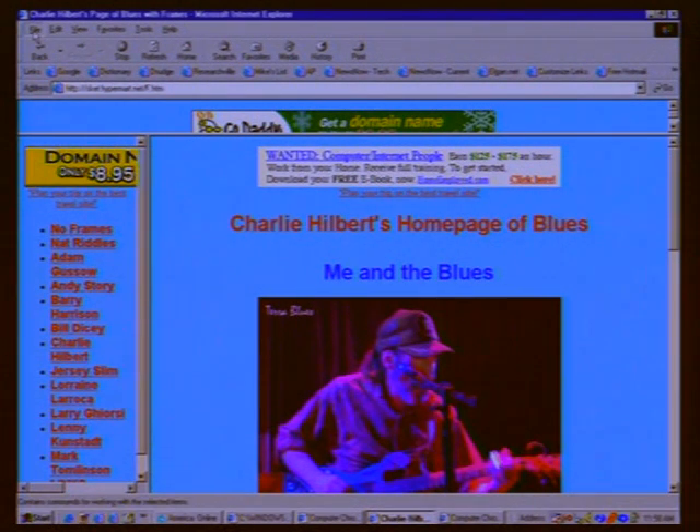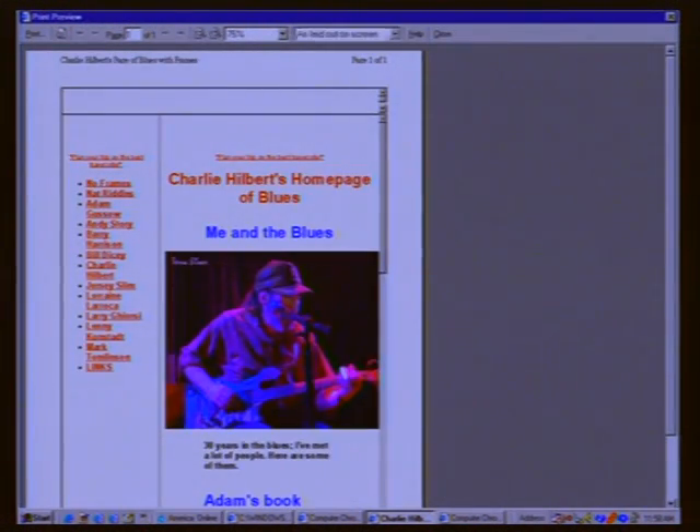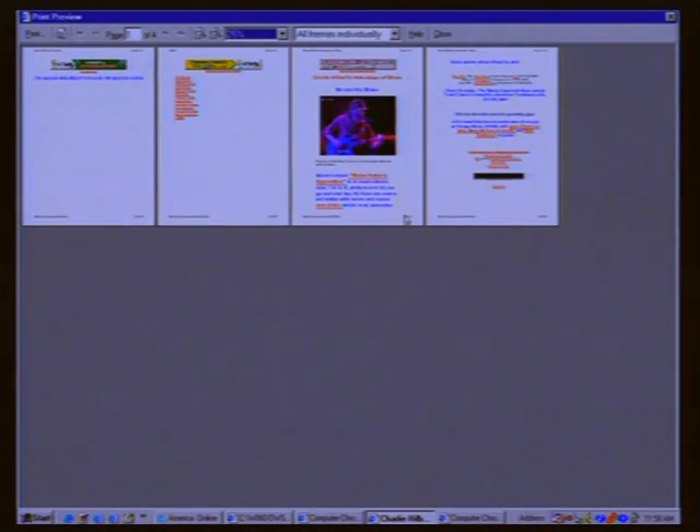IE6 also improves print preview significantly. With a page that has frames, the print preview now gives you the option to view the page as it looks in real life, or print all frames individually. This is useful because often you don't want to print the whole page — which may include advertising. You can see and print each frame individually, a very convenient feature.